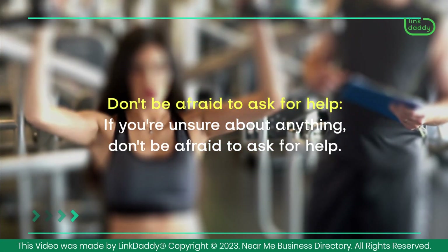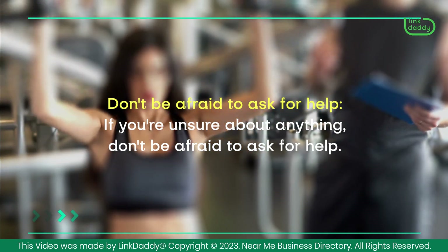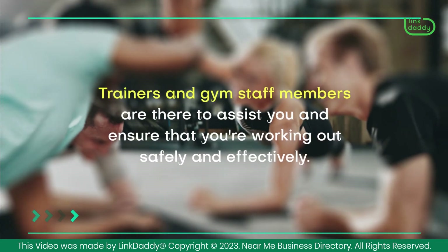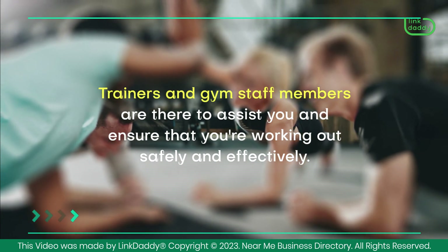Don't be afraid to ask for help. If you're unsure about anything, don't be afraid to ask for help. Trainers and gym staff members are there to assist you and ensure that you're working out safely and effectively.